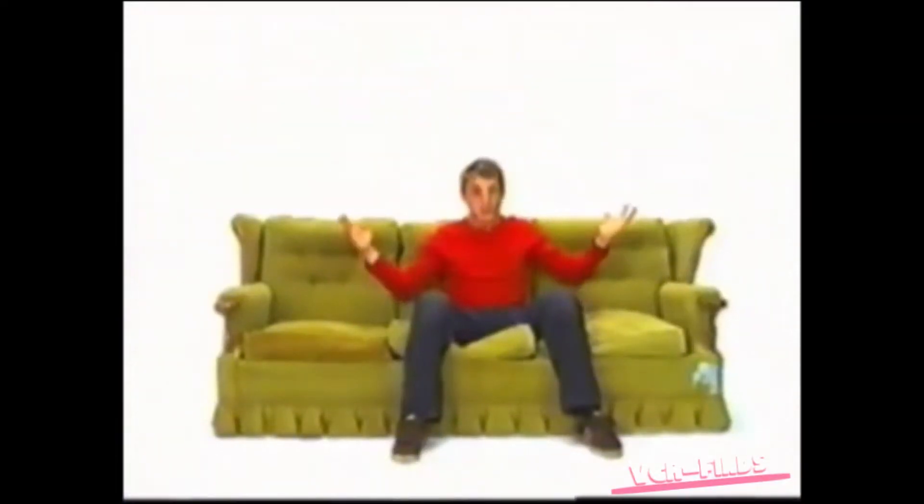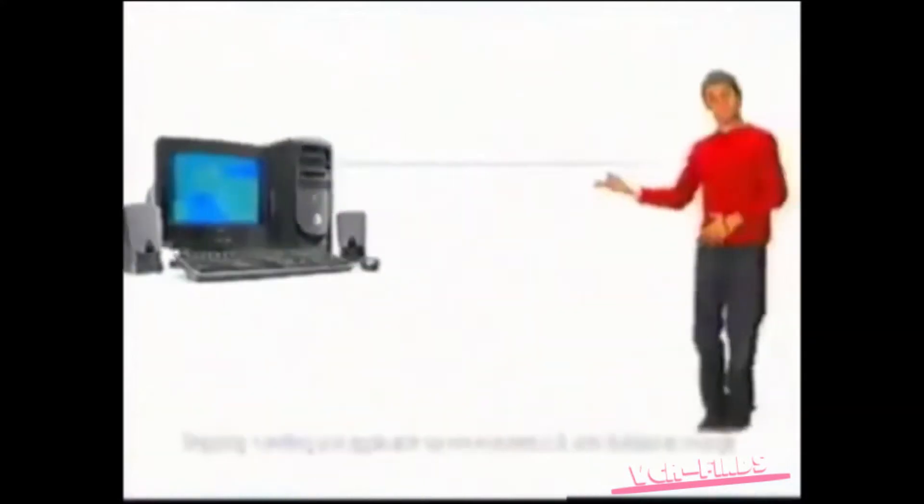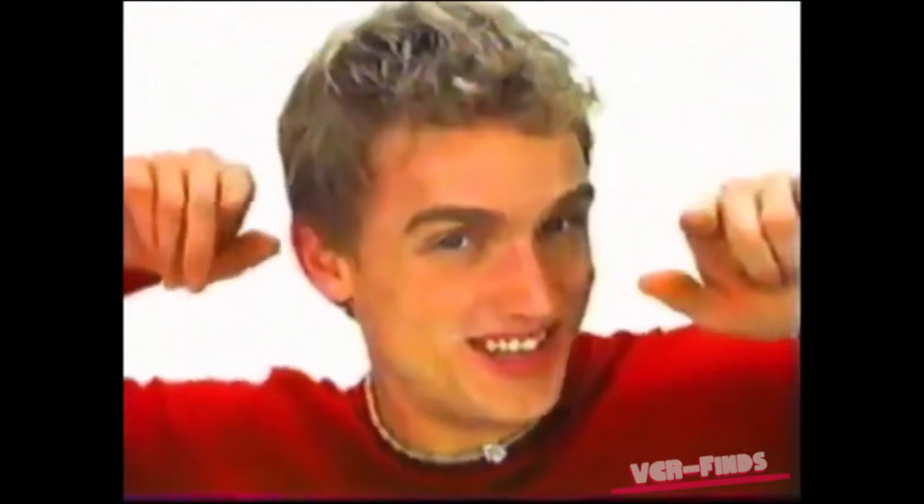Right now, you can upgrade to America's favorite PC. A complete Dell system with an Intel Pentium 4 processor for just $7.99. Take it.